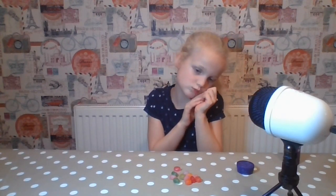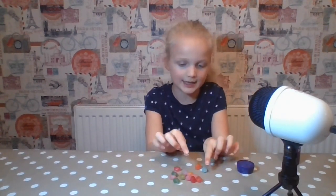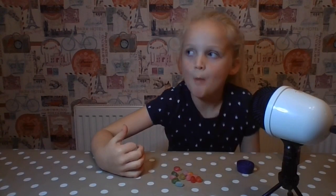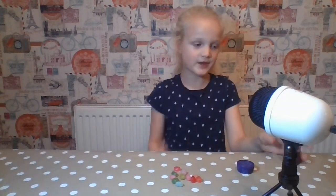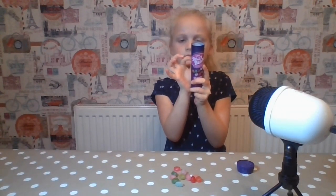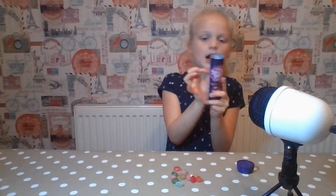Blue one. Actually, orange. Eeny, meeny, miny, moe. Yes — orange! Orange, that was so nice. Wait, I got another orange one and it tastes like orange, of course. Orange, orange, orange! I got a rat — no, I didn't. Yes, I did. It's not green, close to orange — same thing.